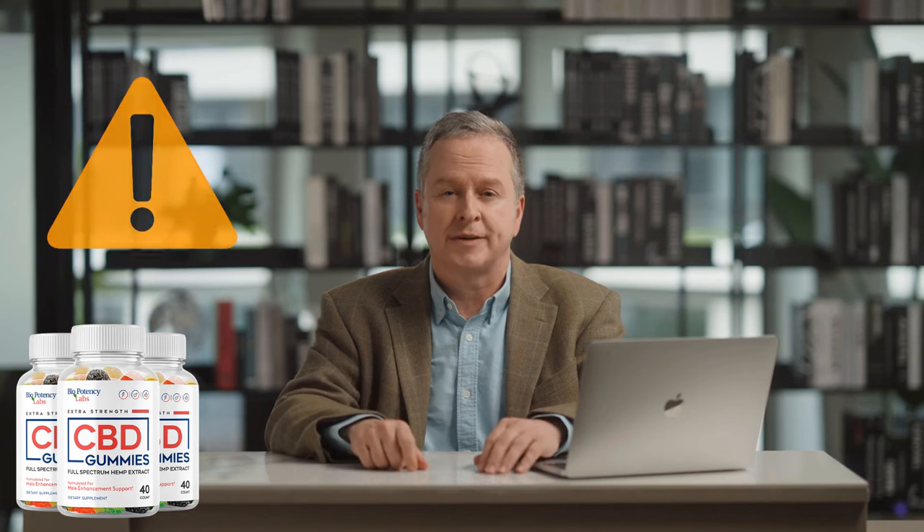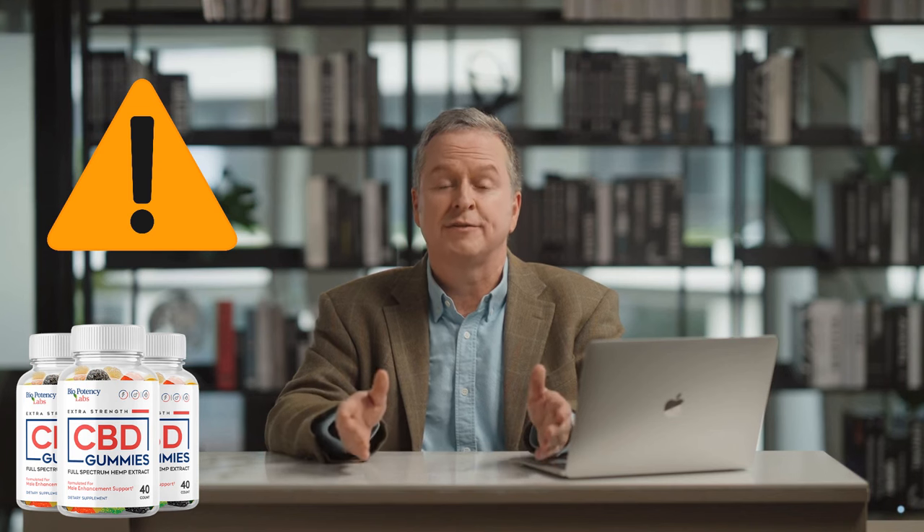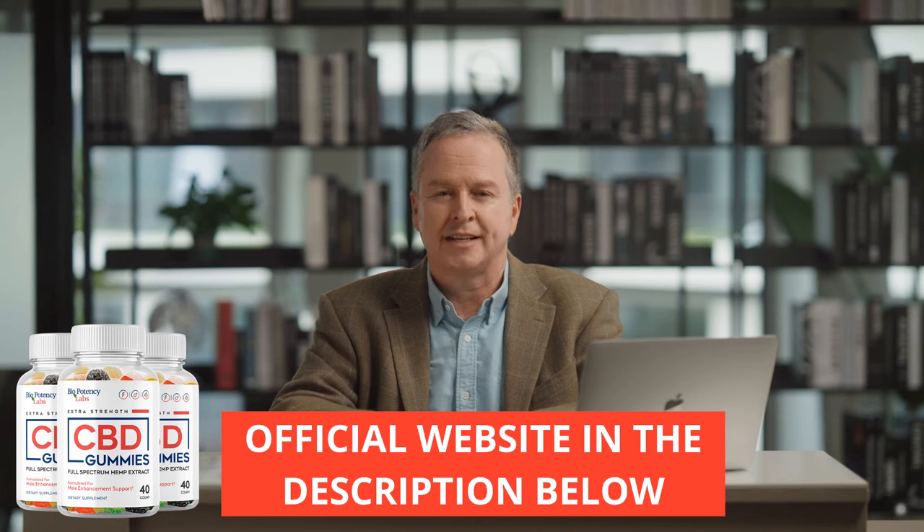Stay with me until the end of this video and pay close attention to what I have to share with you. An important point that requires careful attention is the prevalence of counterfeit products online due to the success of Biopotency CBD gummies. Unfortunately, many individuals are selling fake versions of this supplement. However, Biopotency CBD gummies is exclusively available on the official website, and you will not find the authentic product on Amazon, pharmacies, or any online store. I've provided the link to the official site in the description below this video.